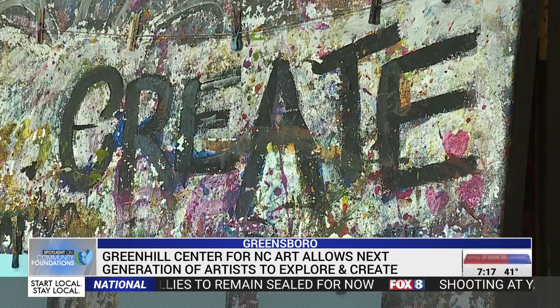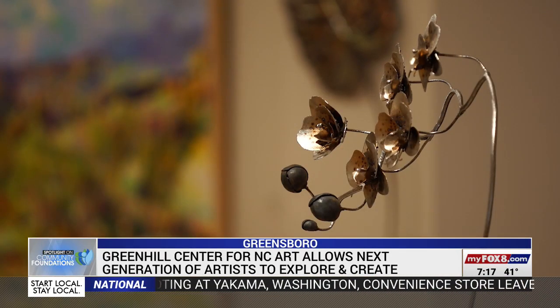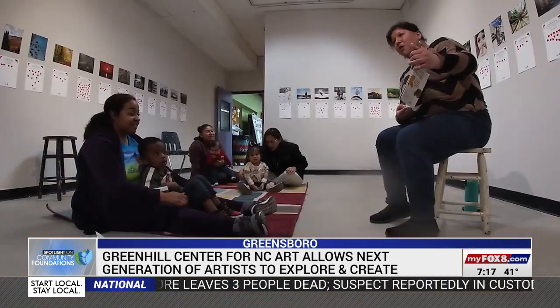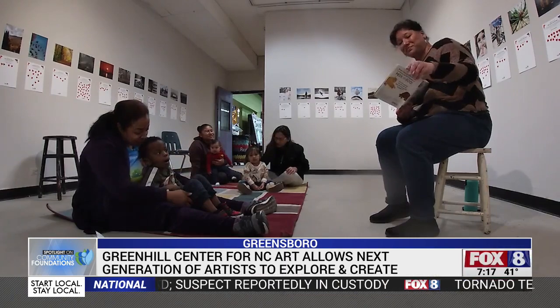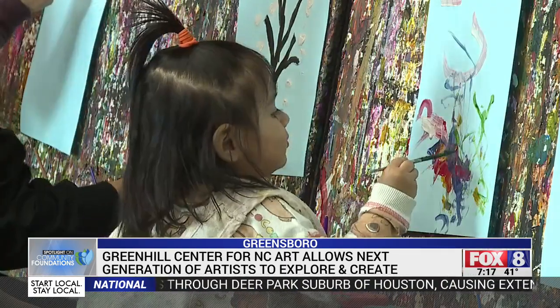I would really like to elevate that to be a truly statewide mission, and collaborate with partners and communities across the state, so that whether you're from Wilmington or Asheville, you've heard of Green Hill Center for North Carolina Art. For families in the Piedmont Triad, Green Hill provides a space that celebrates expression and exploration.